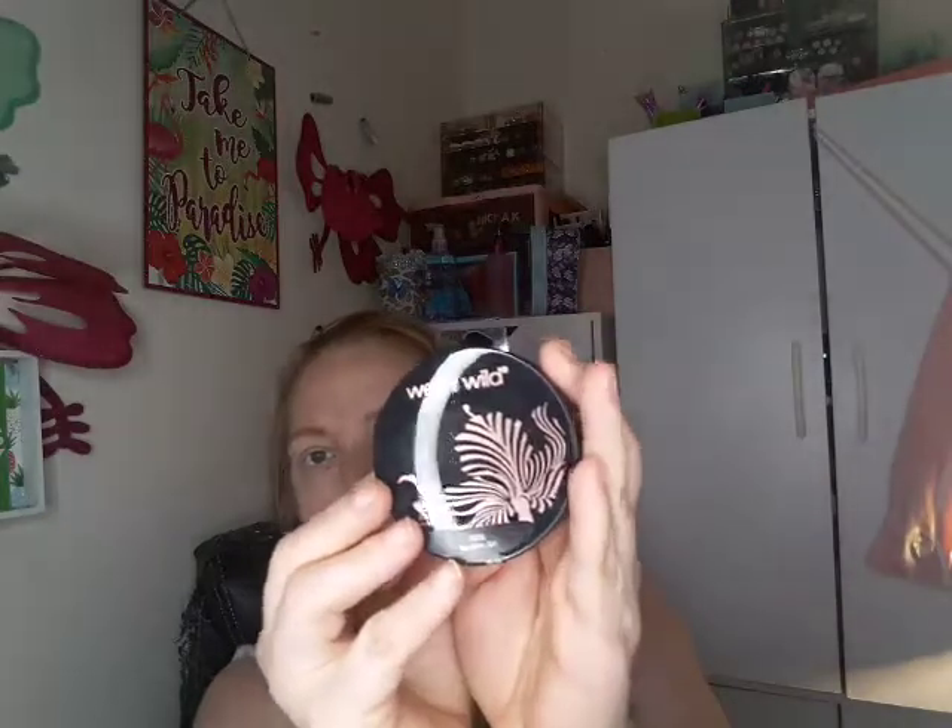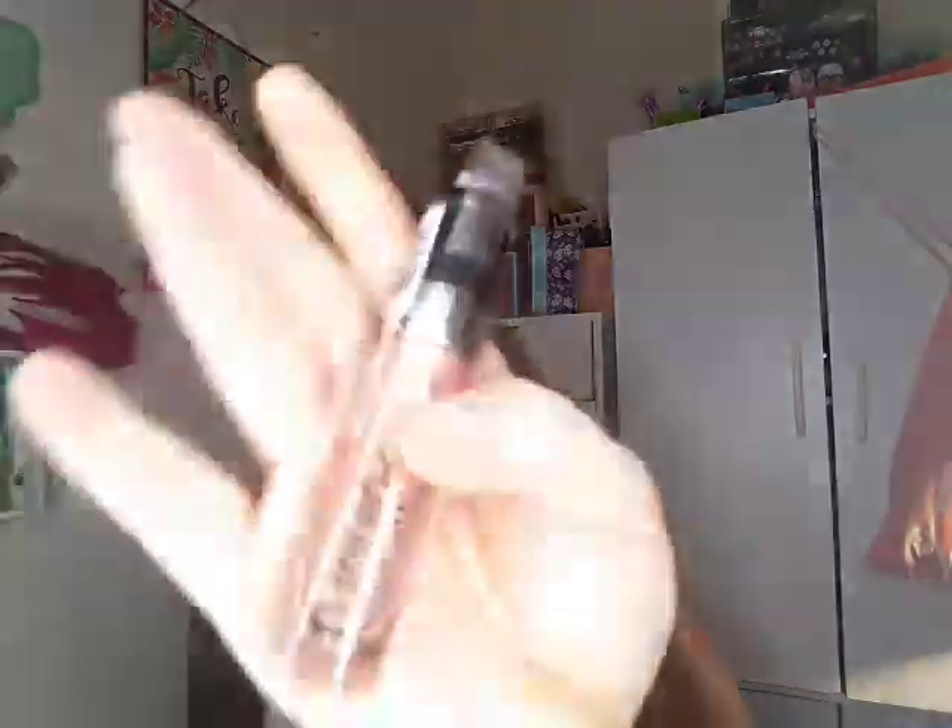Then I got another flesh stick — this one is in the shade birthday cake. Then I found this Wet and Wild highlighter in You Glow Girl. I also found two Wet and Wild products: this is the liquid cat suit in Satin Sheets — it's a really cute gloss.